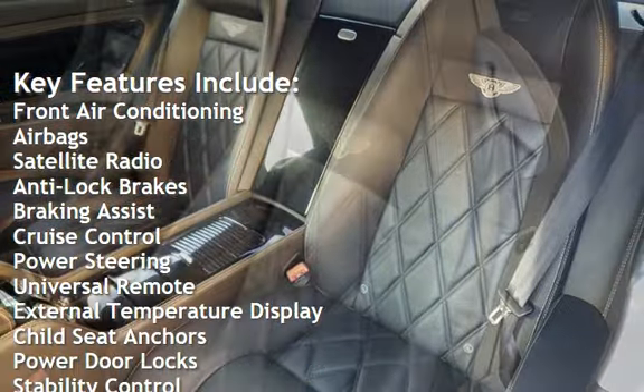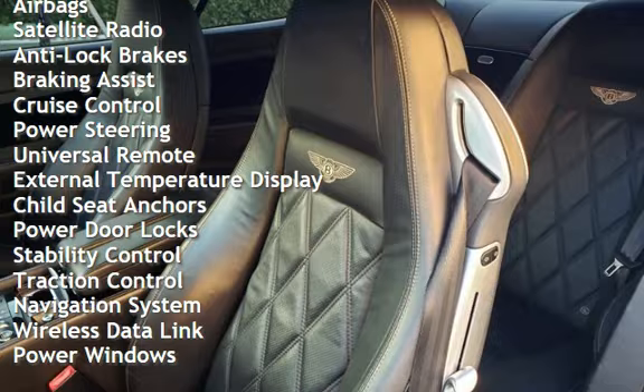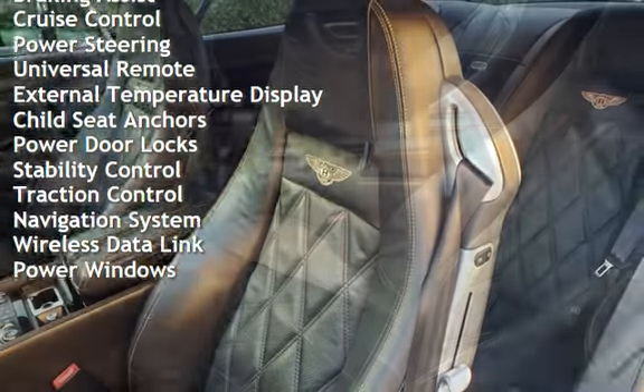Anti-lock brakes, braking assist, cruise control, power steering, universal remote, and external temperature display.